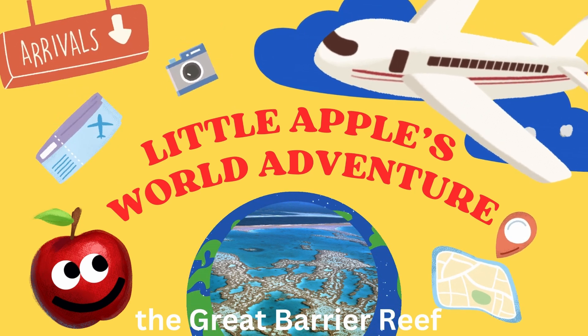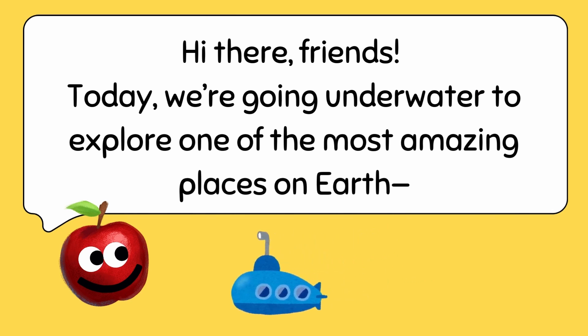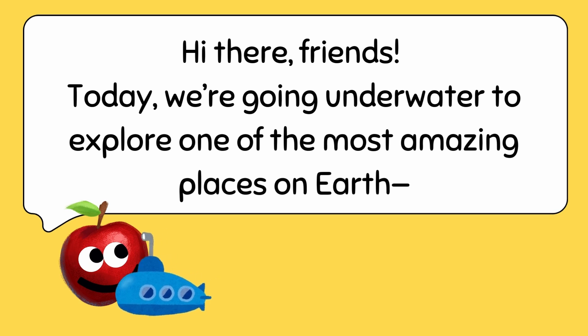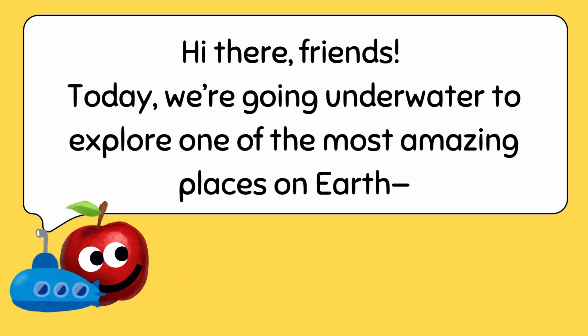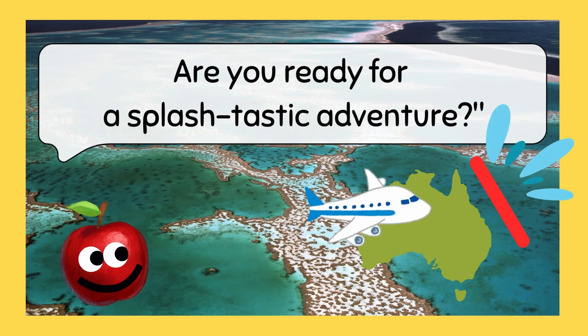Exploring the Great Barrier Reef. Hi there, friends! Today, we're going underwater to explore one of the most amazing places on Earth — the Great Barrier Reef in Australia. Are you ready for a Splashtastic adventure?